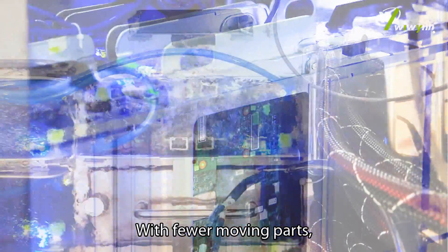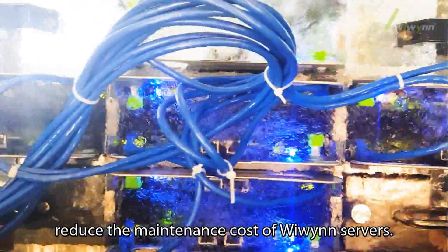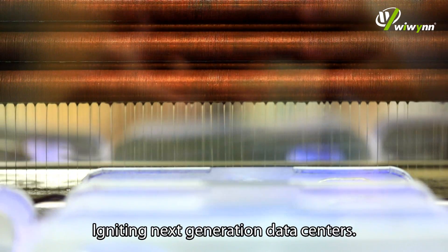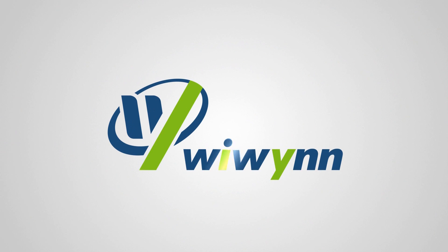With fewer moving parts, two-phase immersion cooling can significantly reduce the maintenance cost of We Win servers. Igniting next generation data centers! We Win — your best choice for workload optimization and TCO.